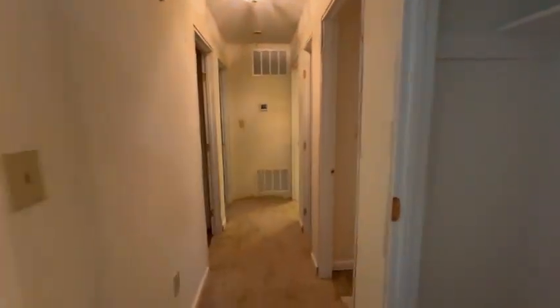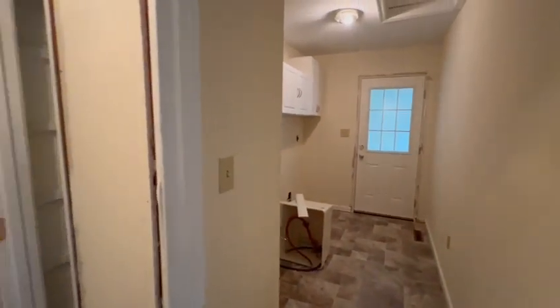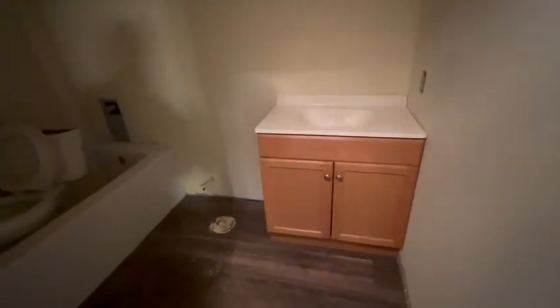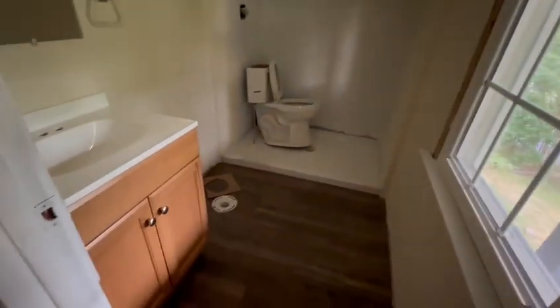We got the carpet in here, linoleum is done in here, still got to do the casing. We got that cupboard set. This floor is done, this carpet's done — all the carpet's done. The carpet and the floors, this floor is done.